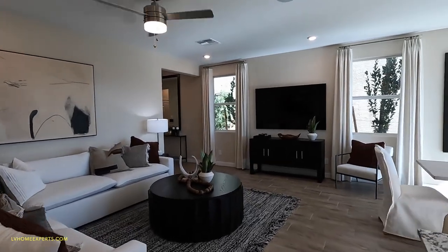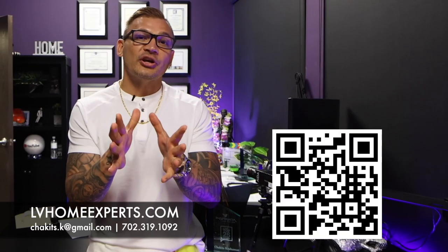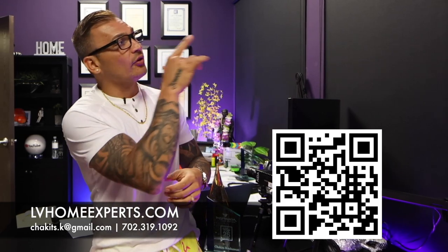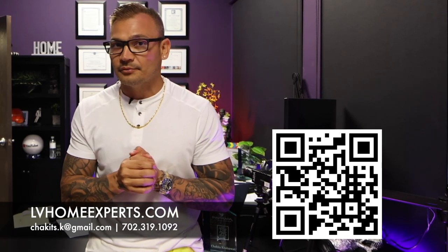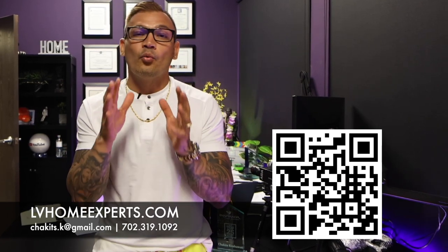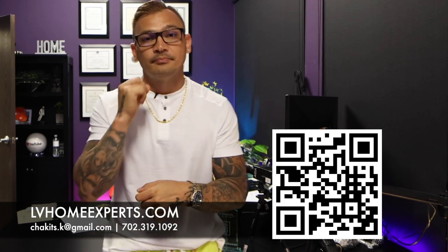I wish you guys nothing but the best — be blessed, folks. If you want to check out all our video home tours, we have over 1,800 of them — go ahead and click on this video right here. If you're in the market and want to purchase a home, visit LVHomeExperts.com and scan this QR code. If you love real estate and want to get into real estate, go ahead and subscribe to our second channel. Until next time — peace.